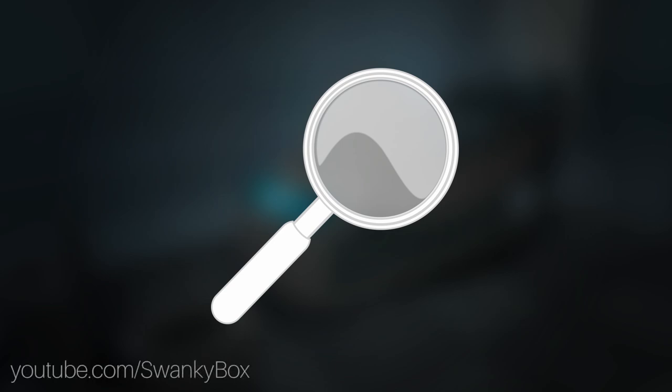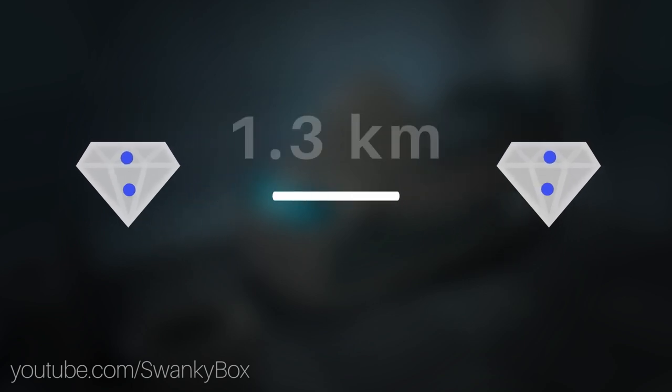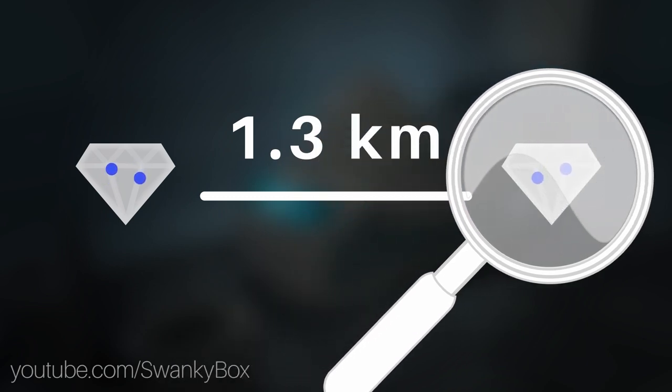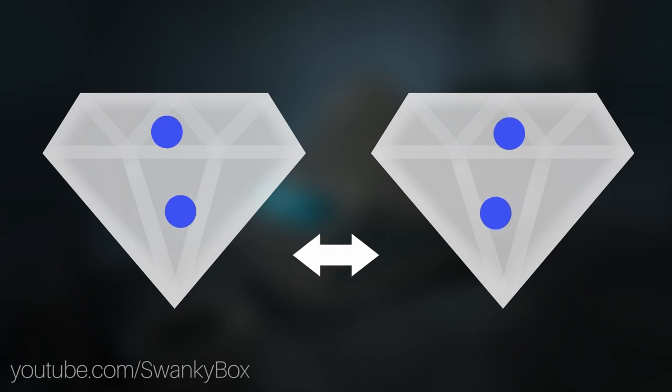Einstein referred to this as 'spooky action at a distance.' This concept of quantum entanglement was recently proven by a group of scientists. They used entangled electrons taken from the nitrogen voids of two artificial diamonds separated by nearly 1.3 kilometers. They found that when measuring the electron spin across the x-axis of two entangled electrons, the spin was always opposite of each other — communication was taking place between the two. But how does all this spooky action relate to Portal?